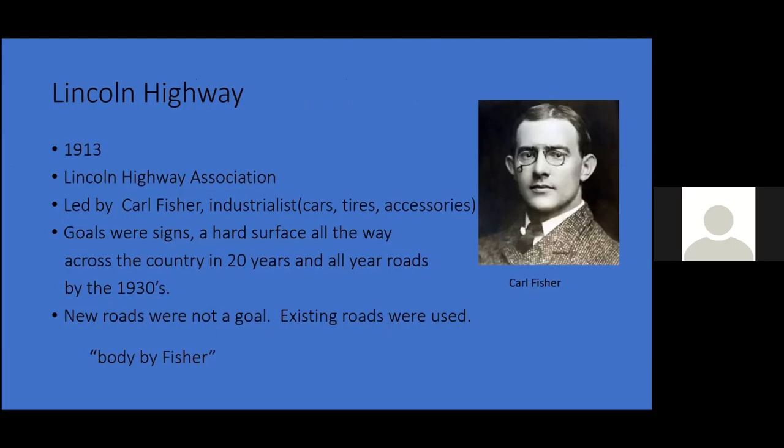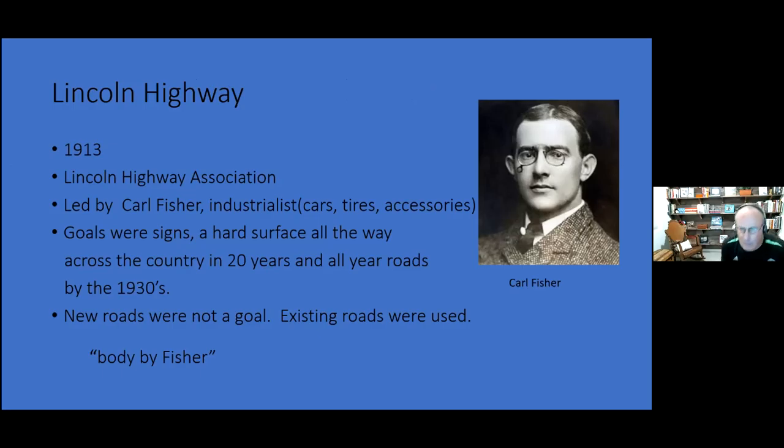Because of the difficult, muddy, wet, snowy surface and the snowshed danger, Carl Fisher — a famous thinker as far as highways went — decided to invent the Lincoln Highway around 1913. He was involved in cars, tires, and accessories. His goals were signs, a hard surface all the way across the country within 20 years, and all roads paved by the 1930s — and of course making more money because people would be driving more. No new roads were needed; they just used existing roads. The Lincoln Highway is still around — you can still find evidence of it.